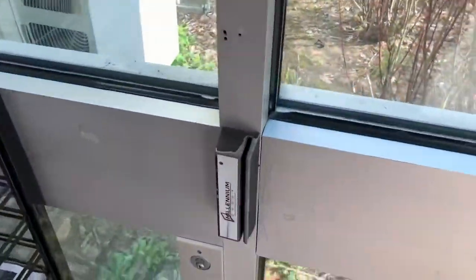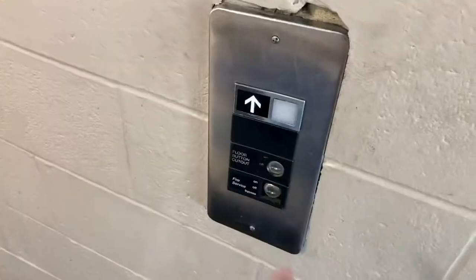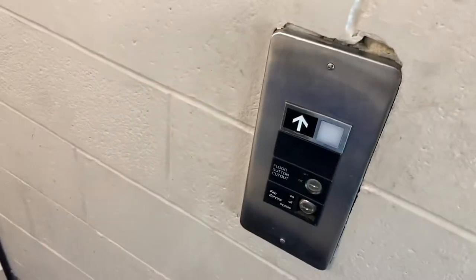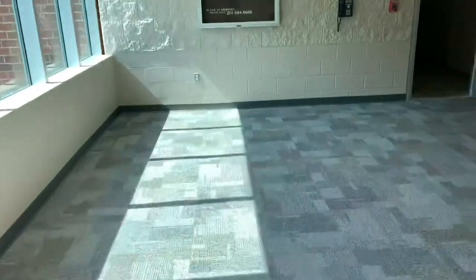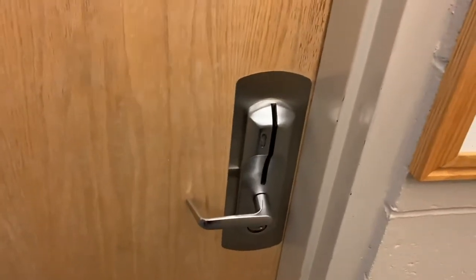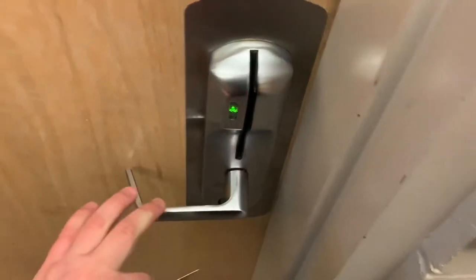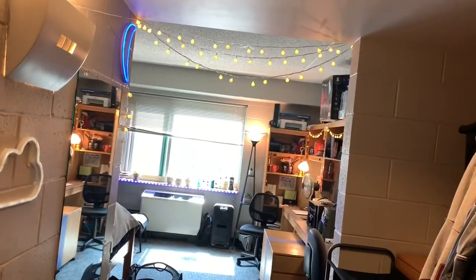First we gotta swipe into the building. Now that we're at the room, we're gonna swipe in.